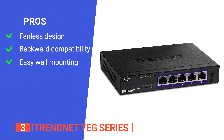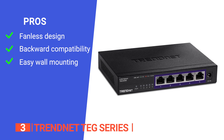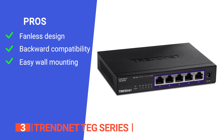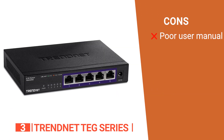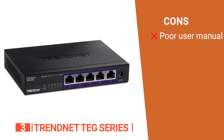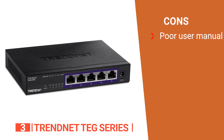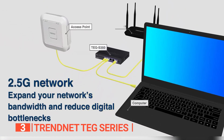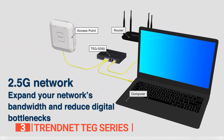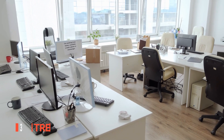Its pros are: it has no distracting noise during operation, it is backward compatible with 10, 100, and 1000 Mbps devices, and it's easy and quick to mount on a wall. However, many items are just not mentioned or explained properly in the documentation, which can be an issue for the less technologically savvy. The TrendNet TEG series is another excellent Ethernet switch that also serves as a low-cost solution for increasing network throughput. It's a must-have for any small business or office environment.